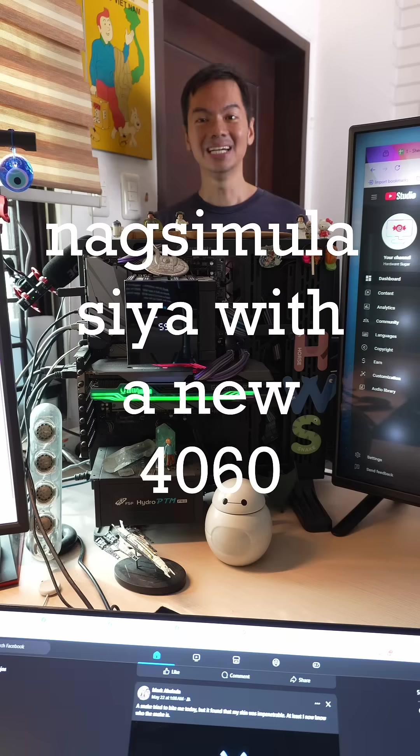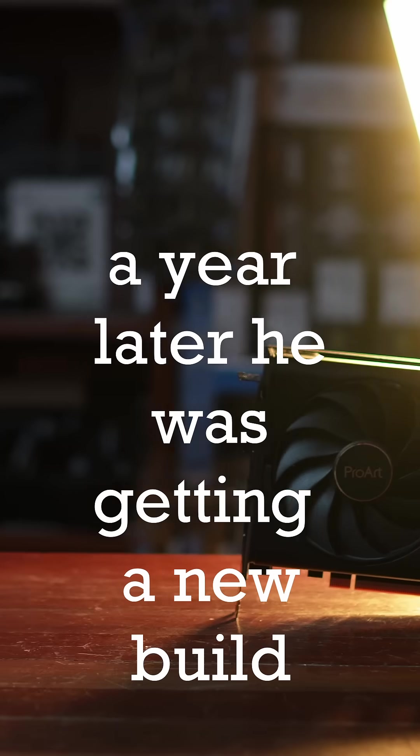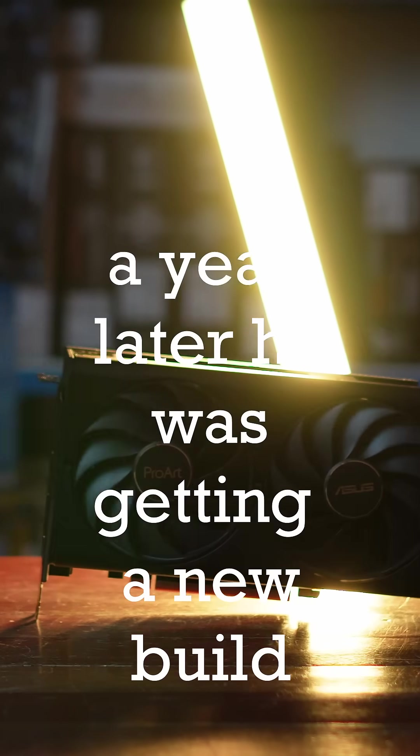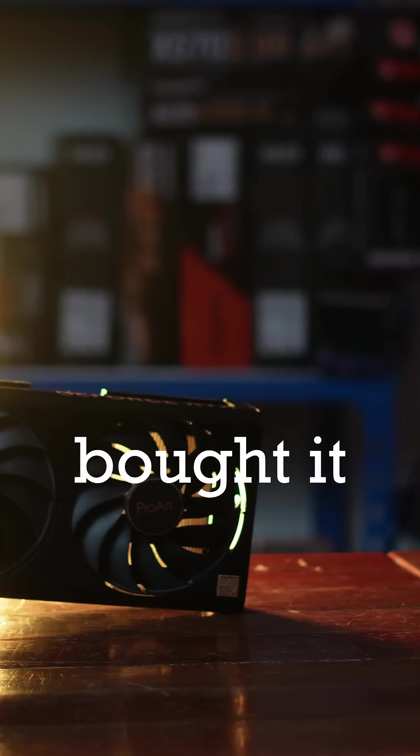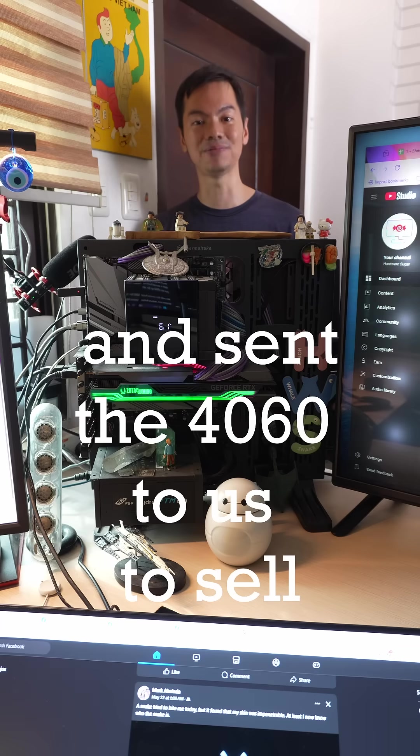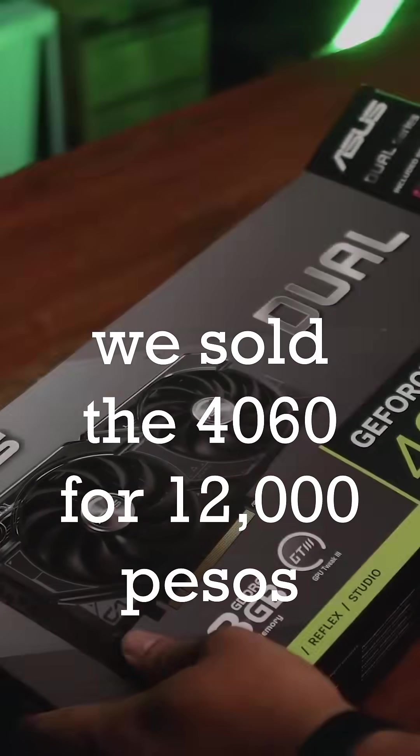Back to the customer — so nagsimula siya with a brand new 4060 from us, but a year later, when he was getting a new build, he saw that we had a second-hand 4070 Super. He bought that second-hand GPU and put his 4060 up for sale. We sold the second-hand 4060 for 12,000 pesos.